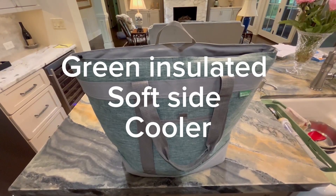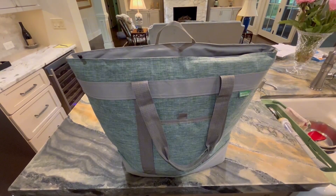Hi y'all. Today I'm talking to you about the Creative from Creative Company, their Green Life jumbo sized cooler here.